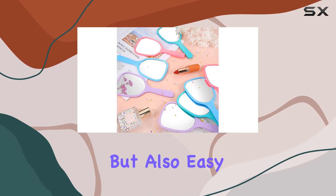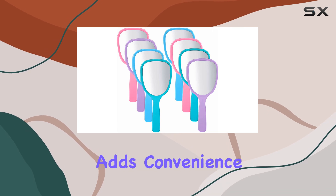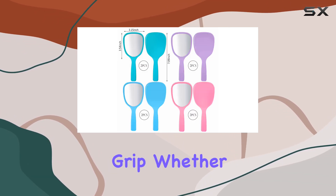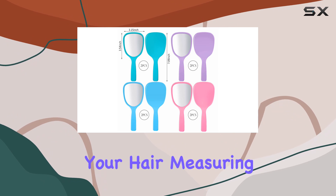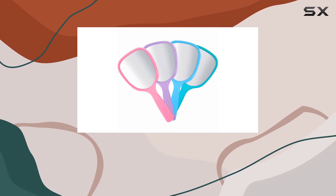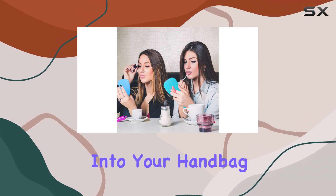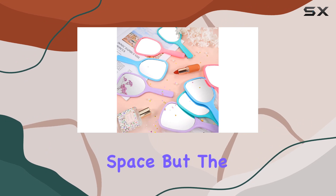not only durable but also easy to clean, making them perfect for daily and travel use. The handle design adds convenience, giving you a comfortable grip whether you're applying makeup or styling your hair. Measuring approximately 3.15 inches wide and 7.09 inches long, these mirrors are compact enough to slip into your handbag without taking up too much space.